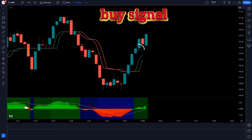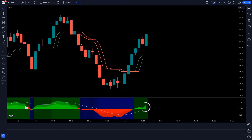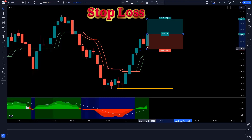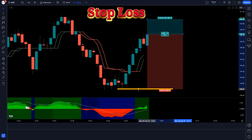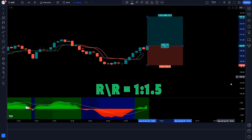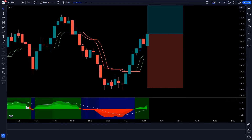When the Trend Buy Sell Signals Indicator gives us a buy signal, when the Ichimoku Oscillator Indicator forms a green cloud, and when the market forms a bullish candle — if these three conditions are met, then we will take a buy order. We will place the stop loss at the previous low of the market, and the risk-reward ratio will be 1 to 1.5.